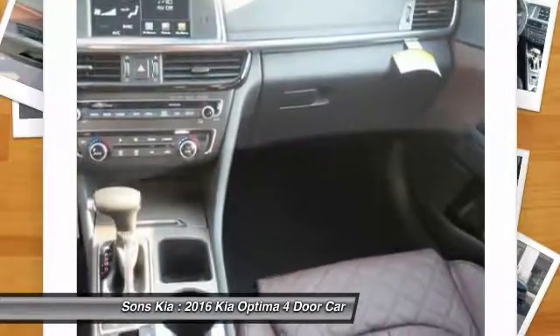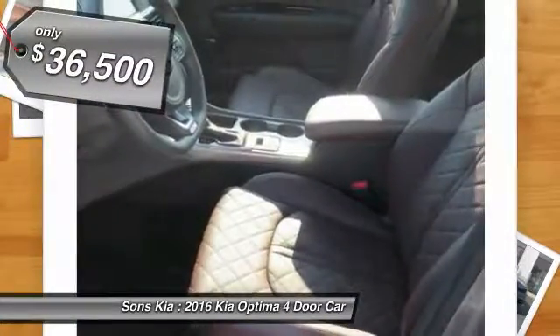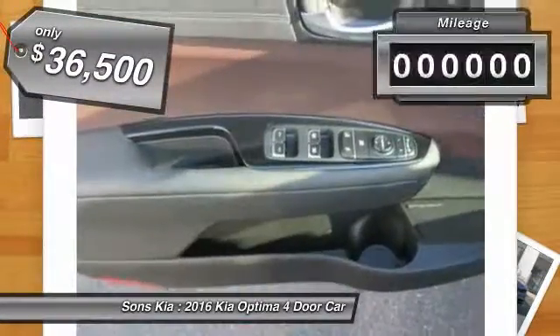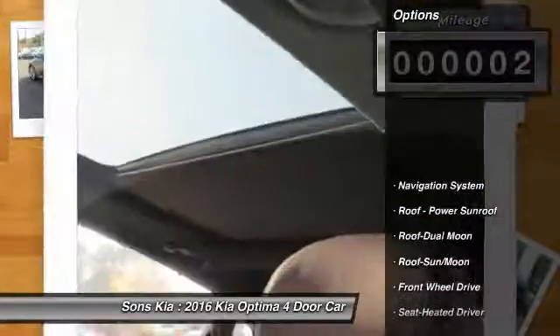Its smooth flowing lines speak of grace and style and offer a strong hint of European luxury, and is priced below $40,000. This vehicle has less than 100 miles. Here are some of this vehicle's great options.